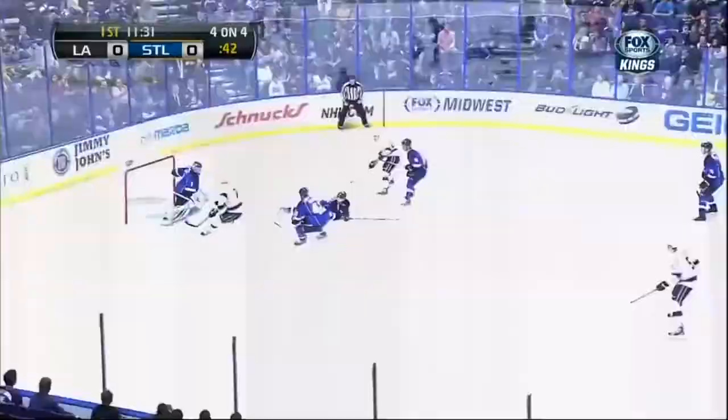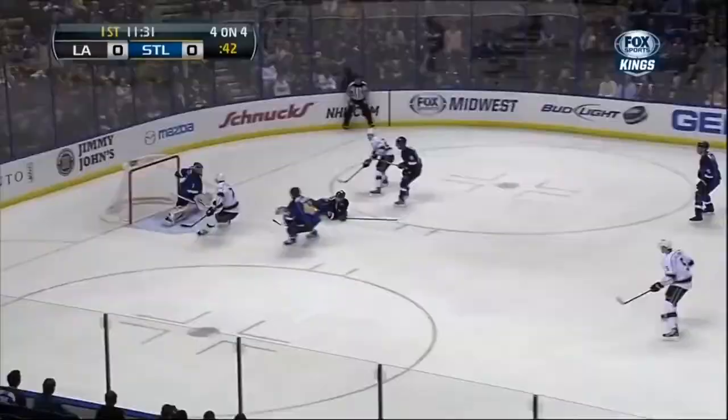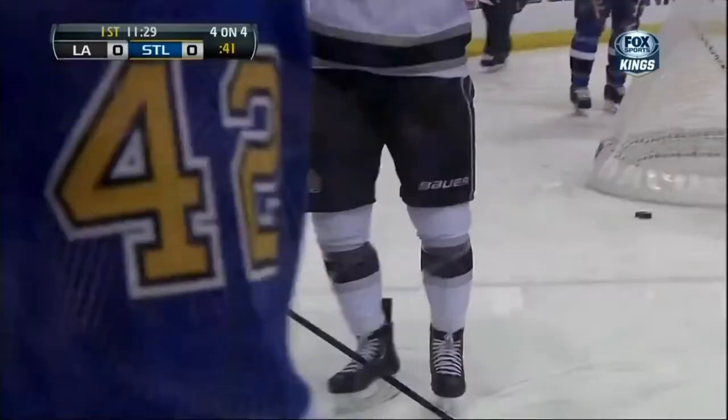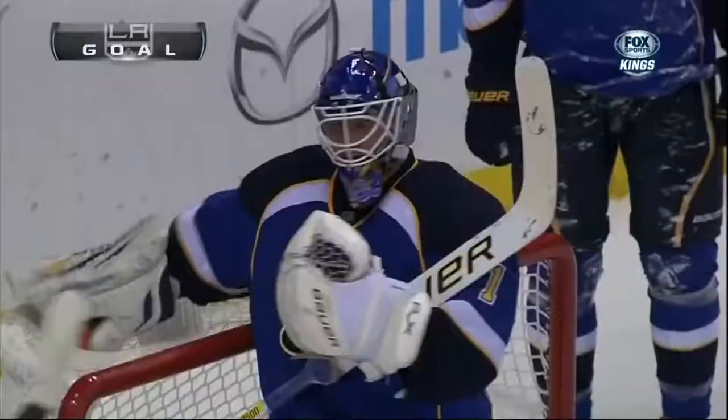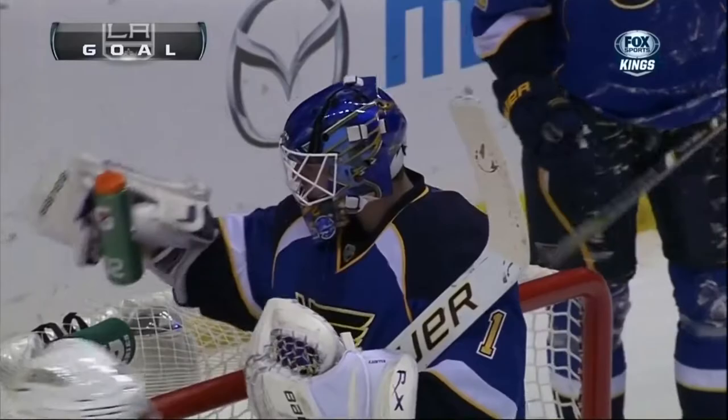Darryl Sutter was asked this morning, does it have anything to do with Jonathan Quick's back? Not the case. Kings come back. Carter driving to the net. In front. He scores! Jeff Carter got a perfect pass, and he scores, and the Kings lead 1-0.